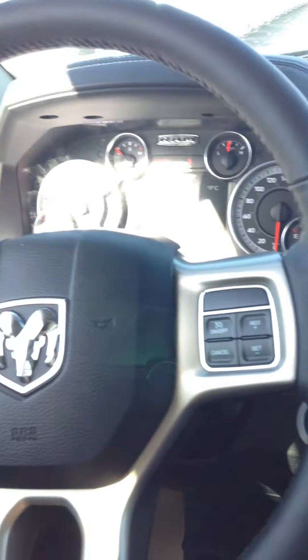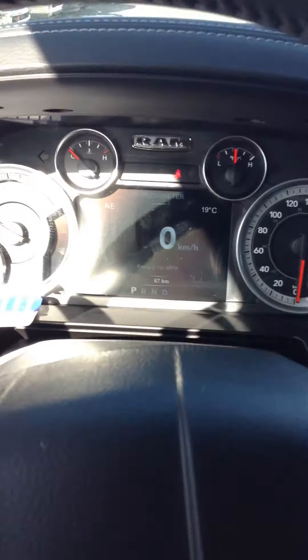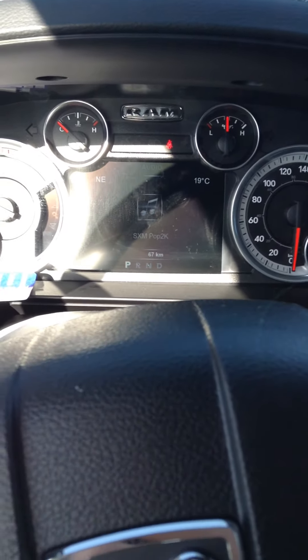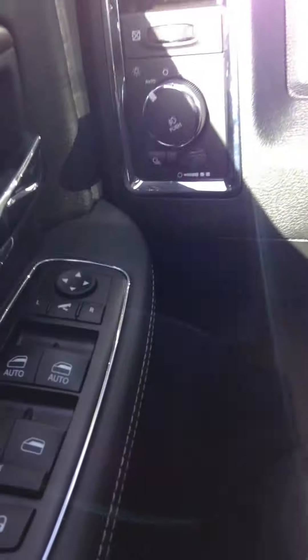Push button start. It automatically warms the glow plugs, so if you've got someone else driving your truck who doesn't know how to work a diesel, it'll automatically warm those up. Seven inch in-cluster display, fully customizable, shows you a bunch of different options. Automatic headlights and automatic high beams.